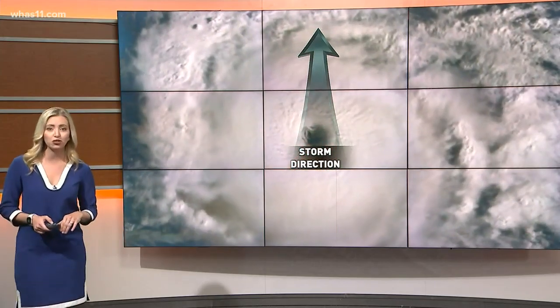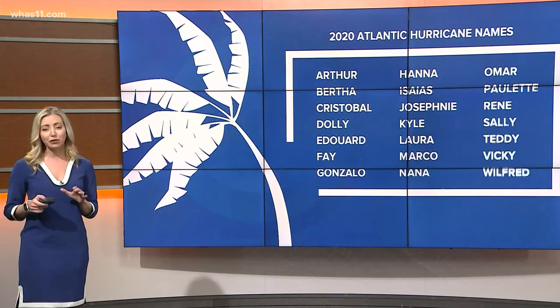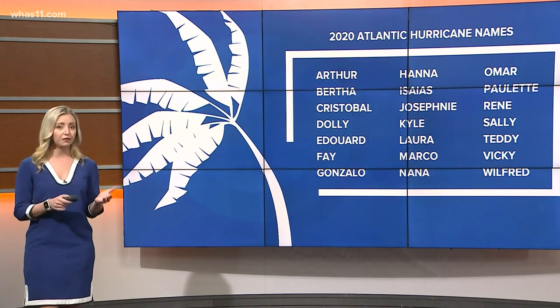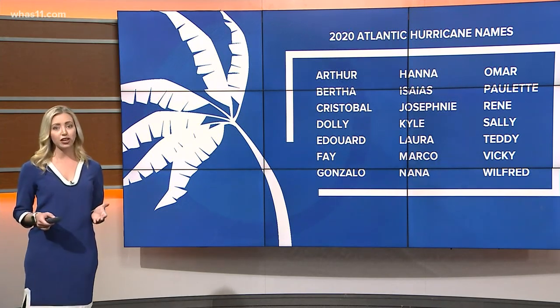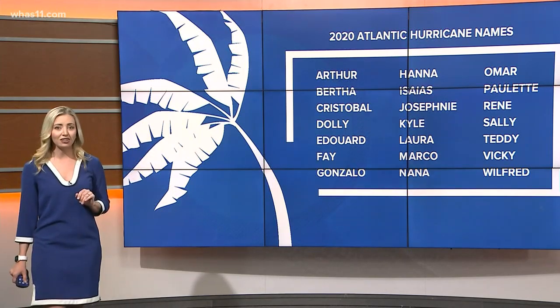Storms are named once they reach tropical storm status. Here's a list of this year's names — they range from Arthur to Wilfred and will be assigned in alphabetical order as storms occur. This year, AccuWeather's scientists are predicting we'll see between 14 and 18 named storms, which is an above-average year. That means we may reach names somewhere between Nana and Sally on our list.